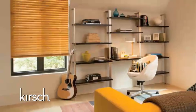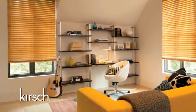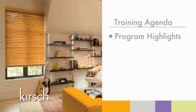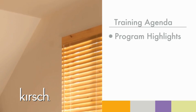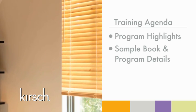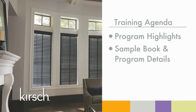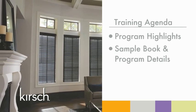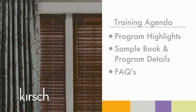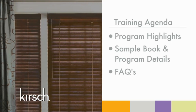In this training video, I will review the following items. First, we will begin with an overview of program highlights that we will expand upon as we review the sample book. After that, we will learn about the details of the new wood program by reviewing the sample book, including the inspiration guide. Finally, we will review frequently asked questions related to our new program.